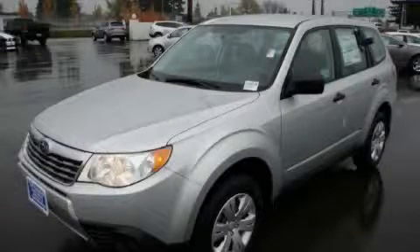This is a 2010 Subaru Forester, a great blend of utility, comfort, and style.